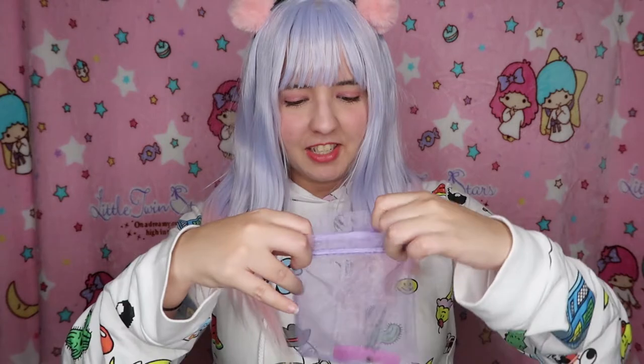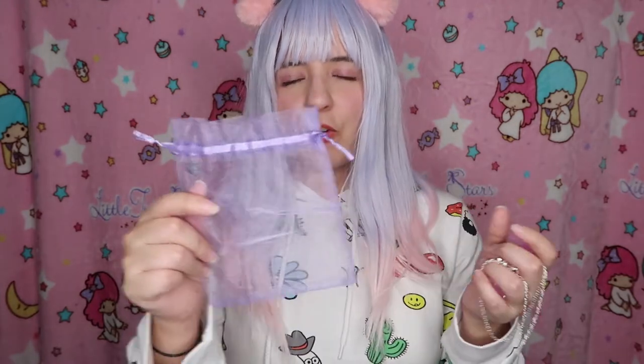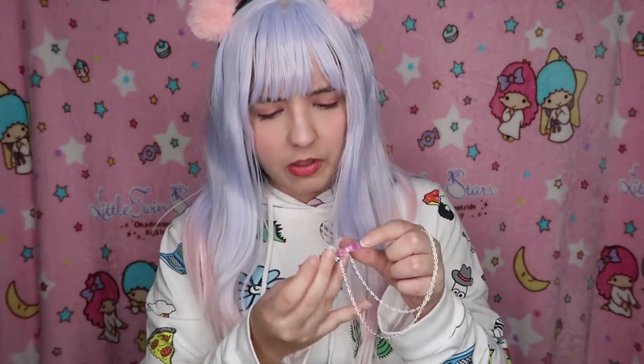The necklace came in this lilac bag — isn't that cute? It's my favorite color! Let me take a look. I didn't even read what the material was — I just saw 'kawaii' and instantly purchased it. It came in a cute organza lilac bag, so cute. Now let's take a look at the necklace. I see a little black dot on the A letter — I don't know what it is, maybe it's dirt since this is handmade.